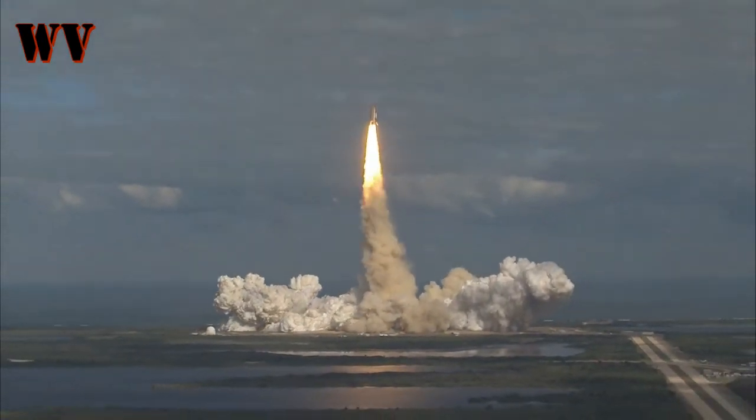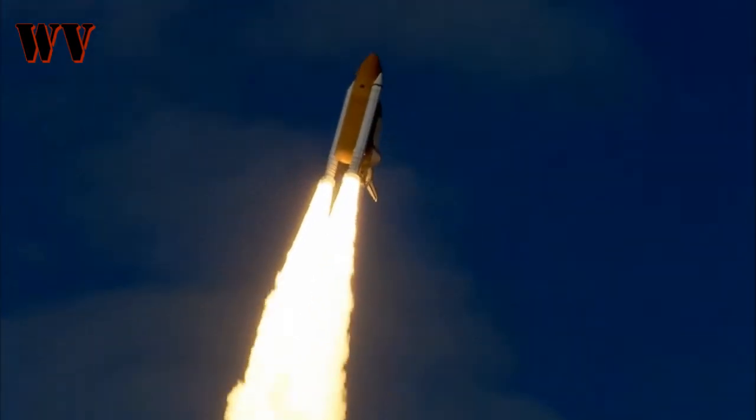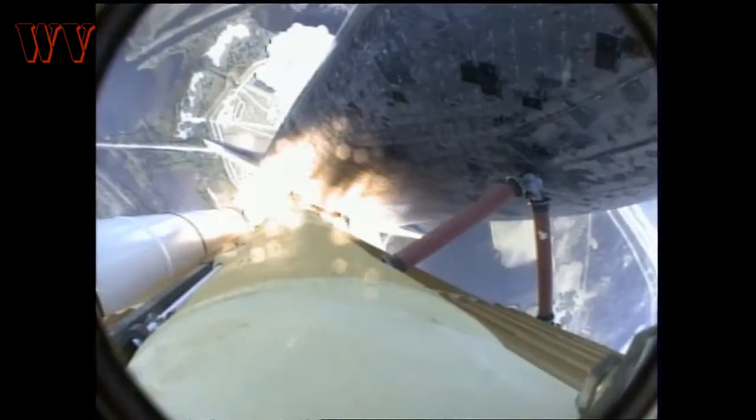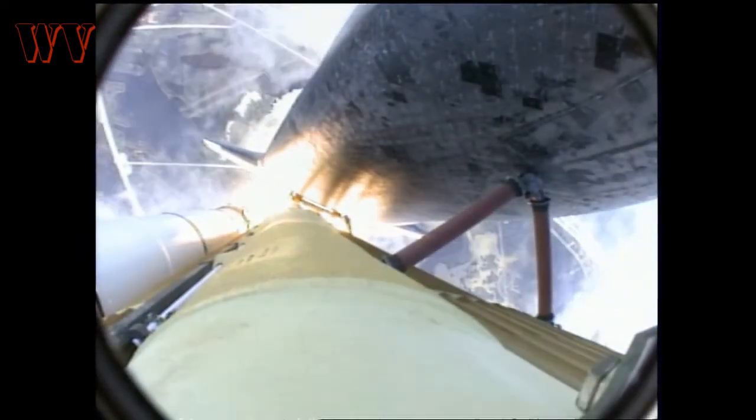Houston now in control. MS-10 begins its penultimate journey to shore up the International Space Station. Atlantis now on the proper alignment. We're sending into orbit 4.5 million pounds of hardware and humans heading to the International Outpost.